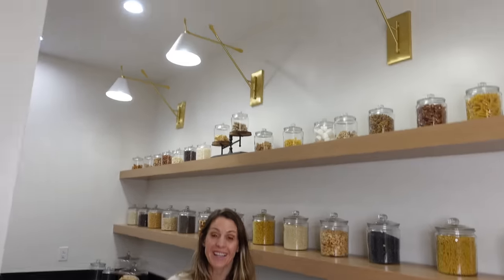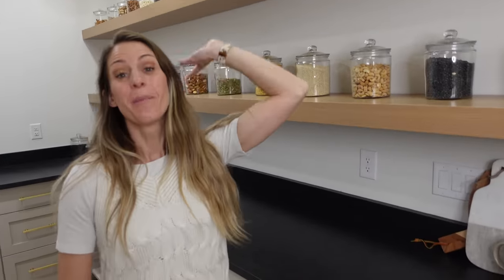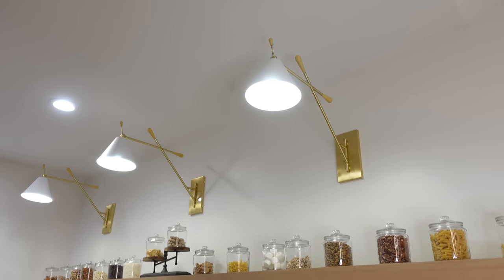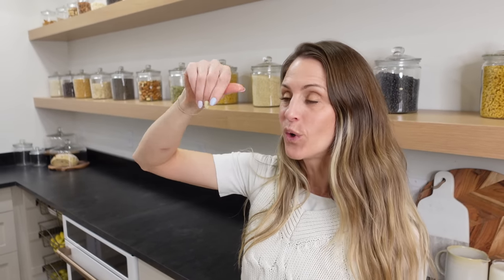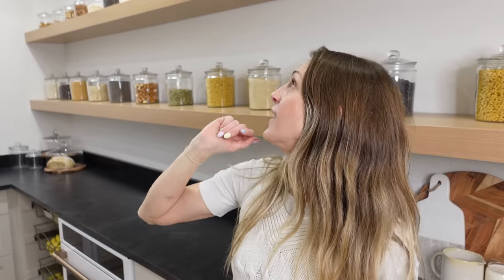Here in the pantry we have these three giant gorgeous wall sconces called Finnick. Let me just tell you — the picture does not do it justice. When they came, the scale on these is so good. I actually didn't realize the scale; I bought them for my vanity and they would have hit me in the face because they're so big. But I wasn't even mad because I put them in the pantry — look at this, they're perfect. The wood detail on the top is so fun, with these little wood toggles.